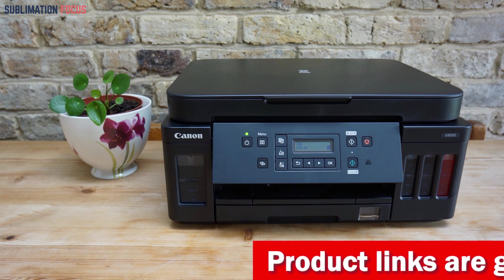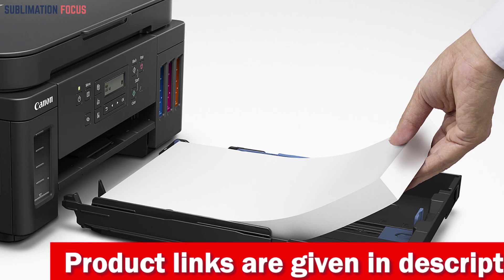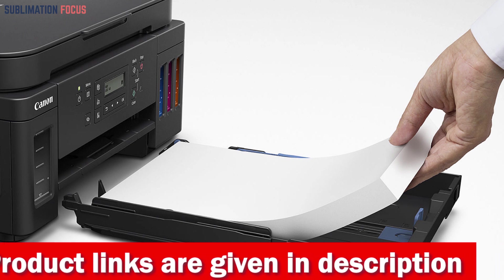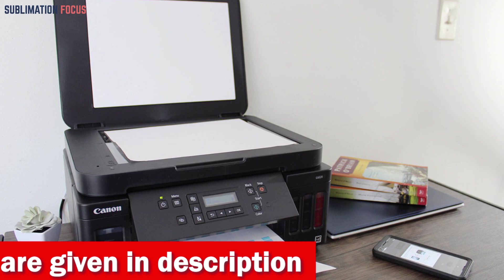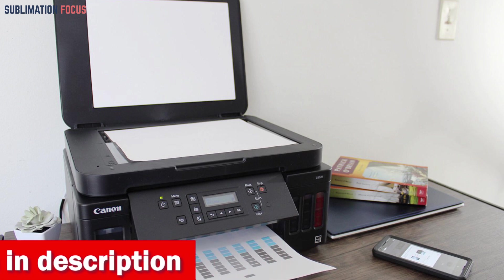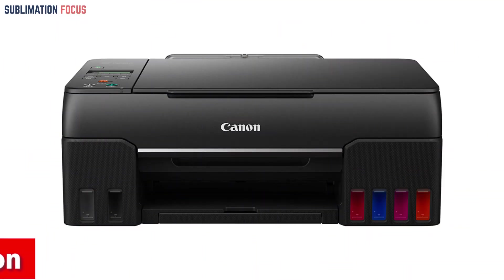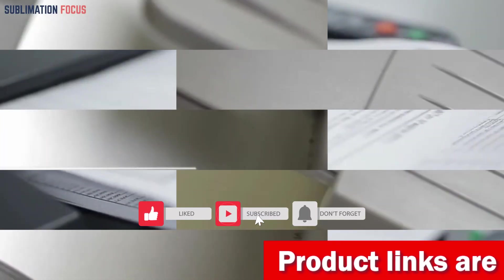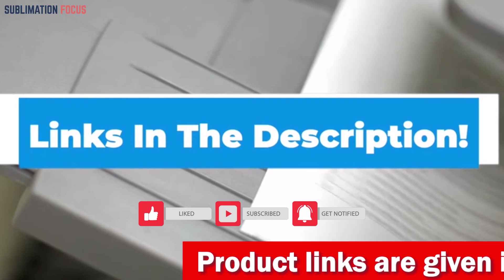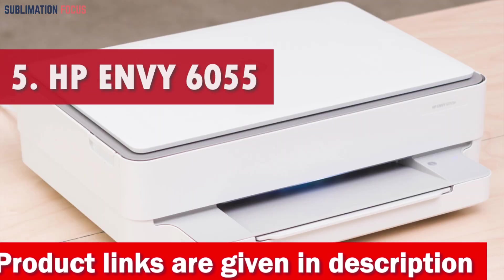With ChromaLife 100 technology, your photos will last long without fading, ensuring that your memories are preserved for years to come. In short, the Canon PIXMA G620 Wireless MegaTank Printer is an excellent choice for anyone who wants to print high-quality photos without spending a fortune. It offers an unbeatable combination of affordability, quality, and convenience. If you want to purchase this printer right now, check the link in the description box.